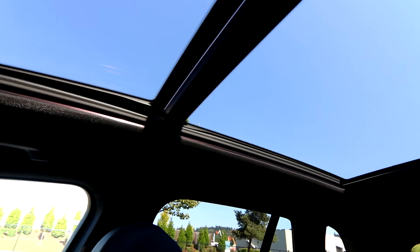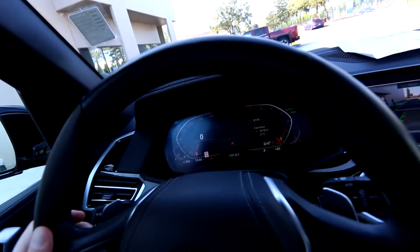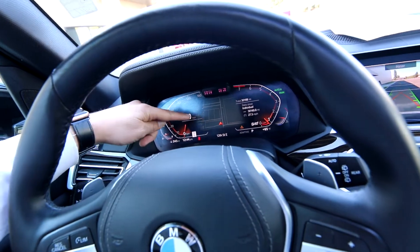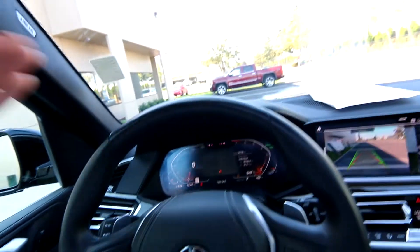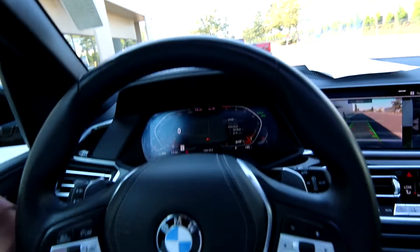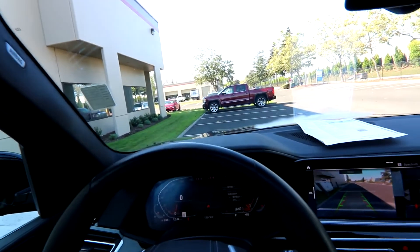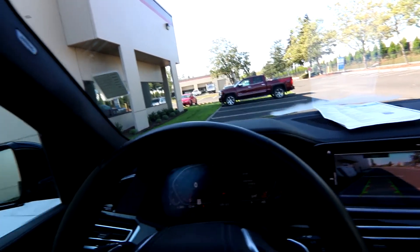I love the digital gauge cluster — it has analog-style gauges to the left and right, and it's really cool because it also projects the map right under the gauge cluster, leaving less distraction. You take a quick glance here versus having to look over at the screen. On top of that, you have a heads-up display further preventing distraction because you don't have to look down off the road to see how fast you're going. It also gives you traffic sign recognition showing the current speed limit — really helpful.